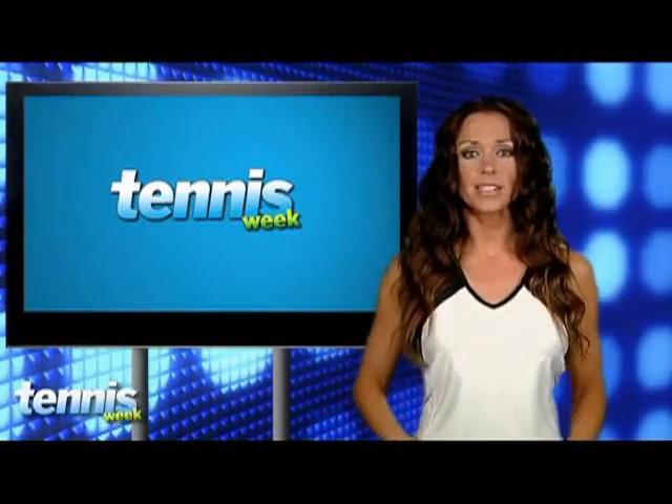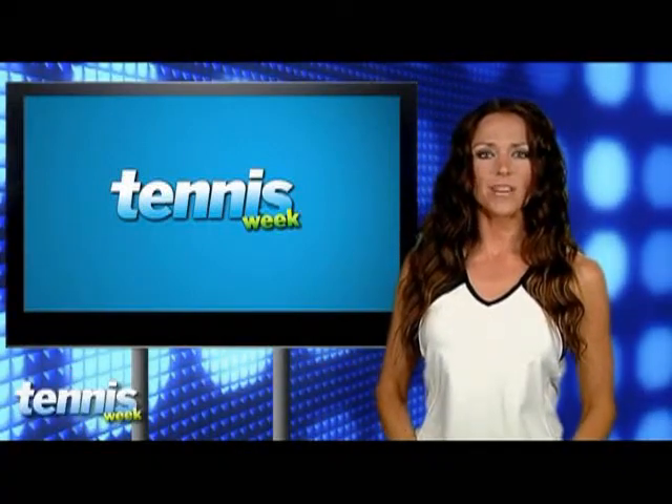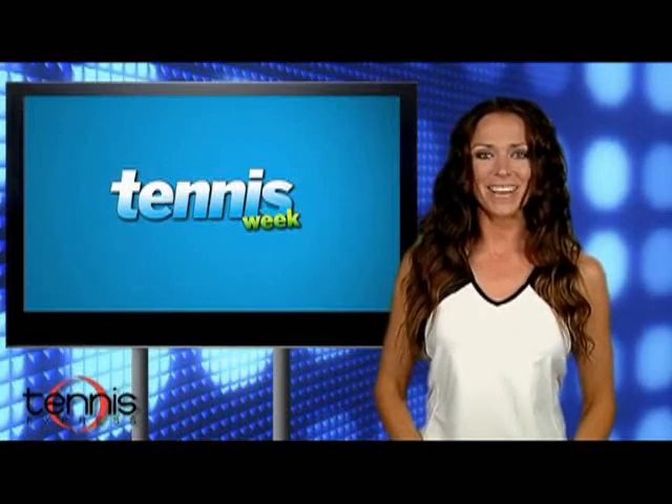That is going to do it for now. For all of this fabulous tennis gear, you can go right down there to the Tennis Week store powered by TennisExpress.com. Also, you can keep up with us 24-7 on Twitter. Just go to Twitter.com slash Tennis Week. I'm Carrie Milbank, and I'll serve you later.